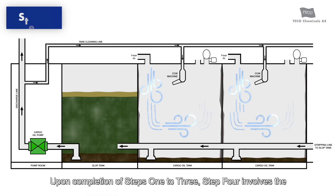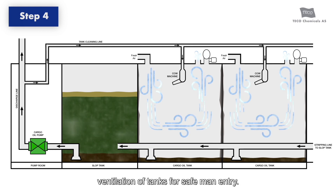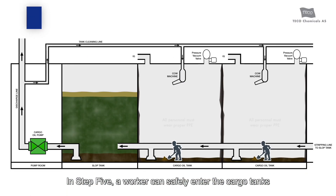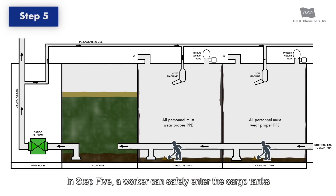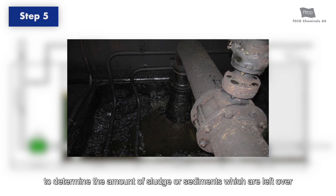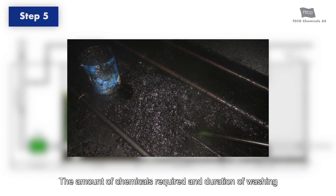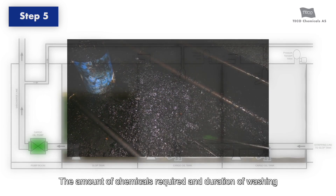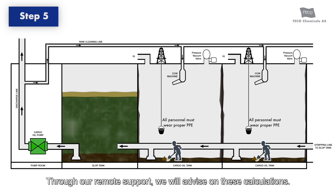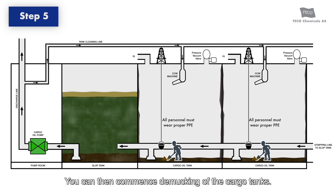Upon completion of Steps 1 to 3, Step 4 involves the ventilation of tanks for safe man-entry. In Step 5, a worker can safely enter the cargo tanks and perform an internal visual inspection to determine the amount of sludge or sediments left over from previous cargoes. The amount of chemicals required and duration of washing and recirculation can then be determined. Through our remote support, we will advise on these calculations, and you can then commence de-mucking of the cargo tanks.